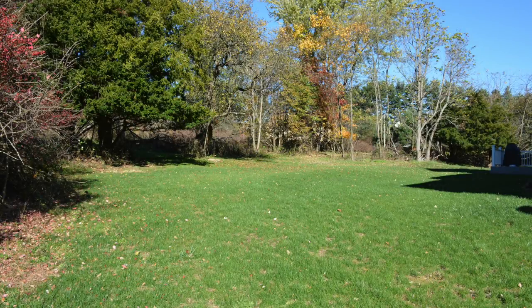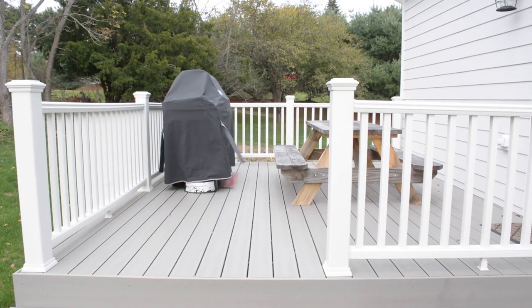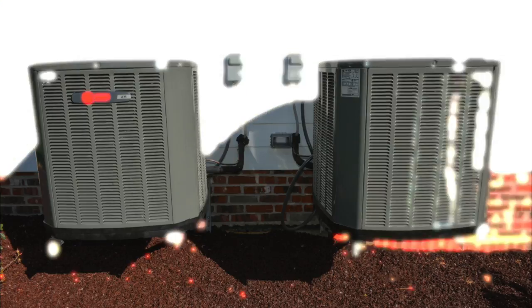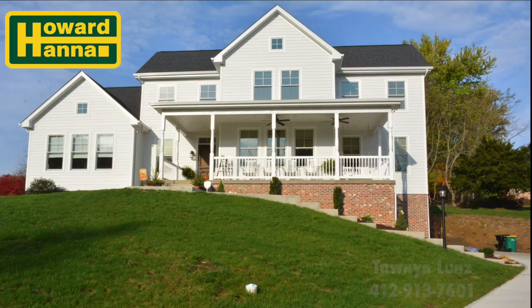The home sits on nearly one acre and has a very usable yard. Relax on the maintenance-free deck and enjoy the natural surroundings. Call me today at 412-913-7601 for a tour of 3691 Saxonburg Boulevard, located in Indiana Township.